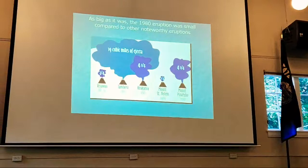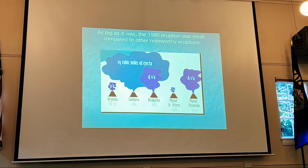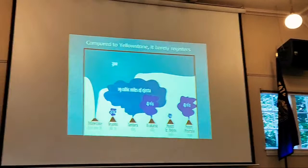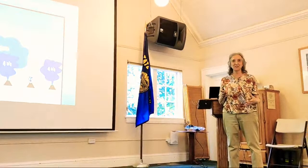If you were impressed with the size of that eruption, consider where it fits in the grand scheme. Vesuvius buried Pompeii, Mount Pinatubo erupted in 1991 in the Philippines, and Tambora caused a year without a summer. Compared to those, the 1980 St. Helens eruption was a pipsqueak. It was a big event, but really small in the grand scheme of volcanic activity.